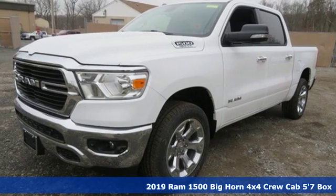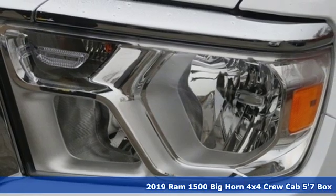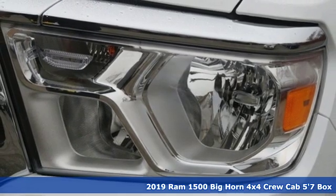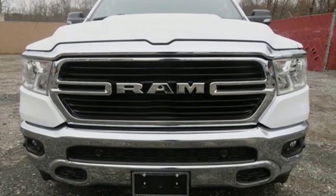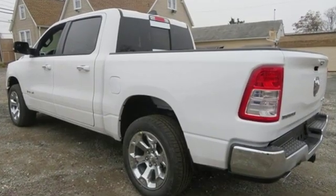Here's a new 2019 Ram 1500. It offers a legendary hauling and towing capability, sophisticated comfort with work-ready durability. It comes with the features you need, and better yet,